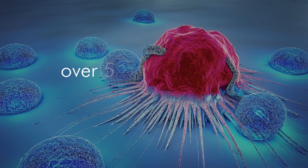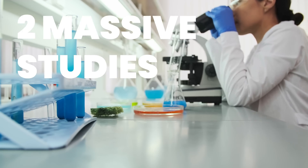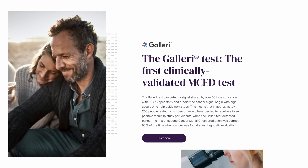A new blood test can detect over 50 different types of cancers well before any symptoms appear, and two massive studies have been published suggesting that this blood test will revolutionize cancer diagnosis and treatment. It's called the Galleri test and it works by analyzing more than 1 million methylation sites in DNA fragments in the blood. Methylation determines what parts of our DNA should be switched on and off, and it can serve as a marker for cancer.